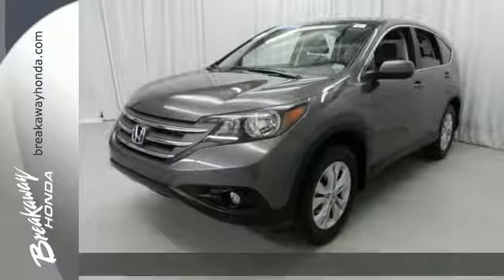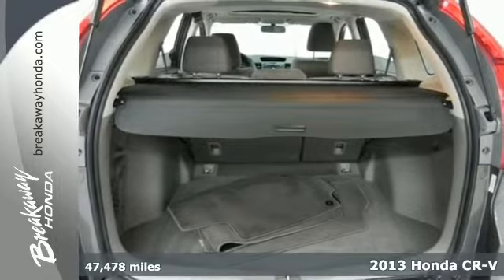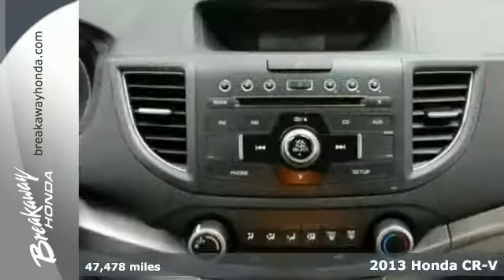It's a 2013 Honda CR-V. It has a functional interior that was designed with driver, passenger, and cargo in mind.